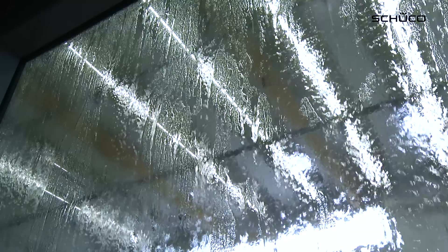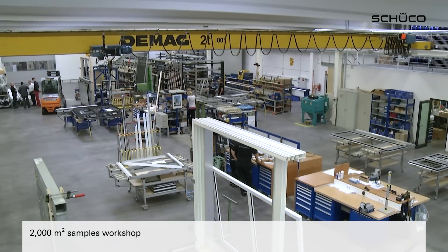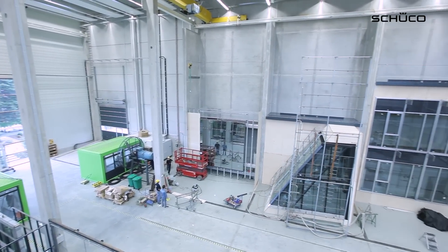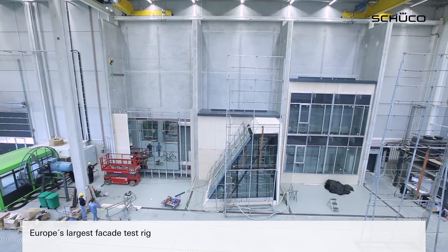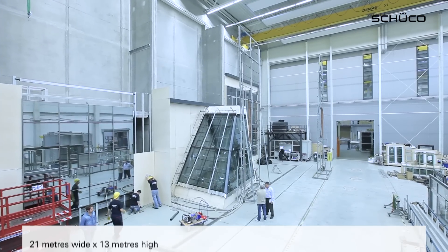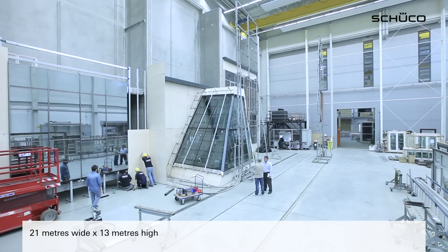Clients from all over the world have their test samples checked in the TC. The samples workshop alone covers 2,000 square metres. There is a wide range of project-specific tests. The Technology Centre has the largest façade test rig in Europe. Complex constructions up to 21 metres in width and 13 metres in height can be rigorously tested.